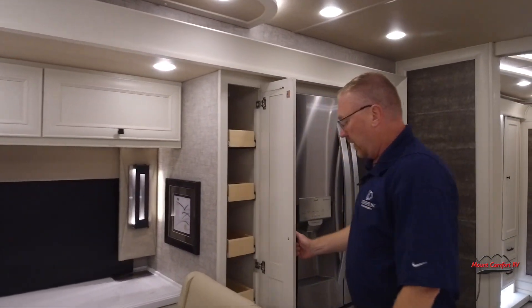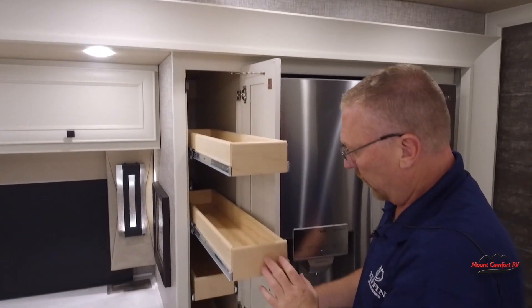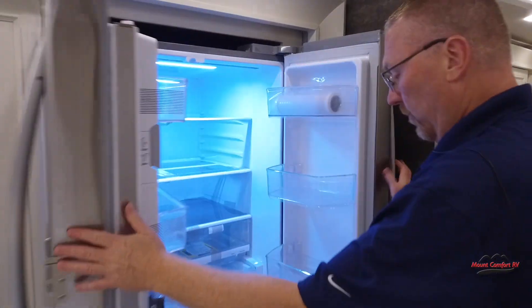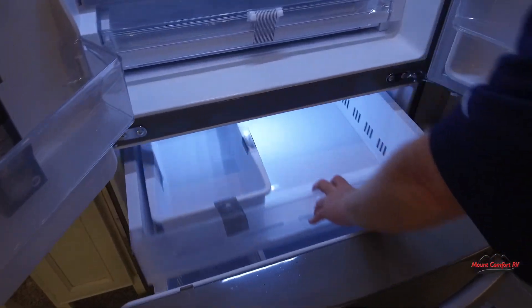Back here we've got a pantry — all these pull out — giving you plenty of room to put whatever food items, canned goods, whatever you have. We've got the big residential refrigerator with an ice maker.